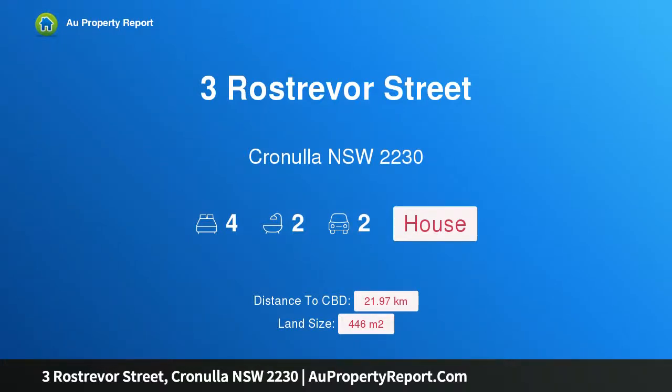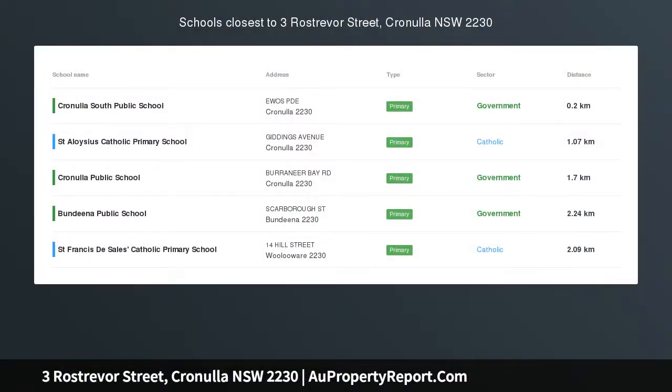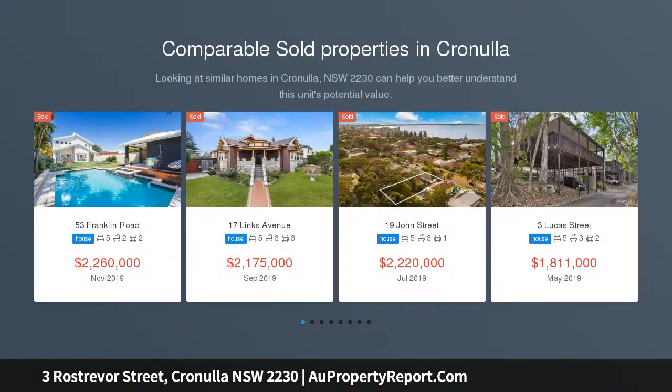Hi, I am glad to introduce property 3 Rostreva Street, Cronulla, New South Wales 2230. A beachside abode, superbly positioned with a desired north aspect in one of Cronulla's premier waterside cul-de-sacs.